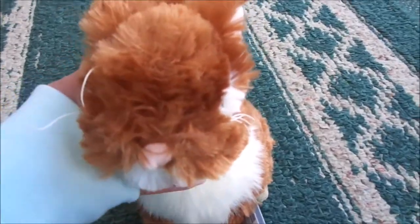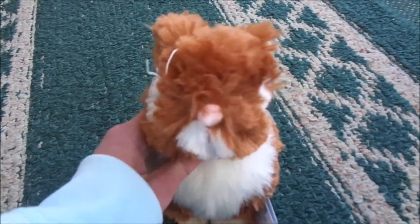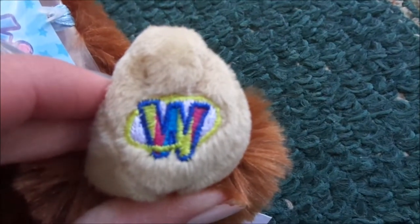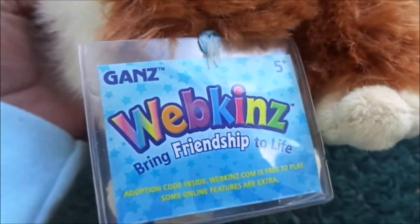As you can see I got the new Butterscotch Bunny and oh my goodness I just love everything about this Webkinz. It's just so cute. Here's the magic W and her Ganz tags — Butterscotch Bunny — and her secret code. She's super super soft and just so cute.